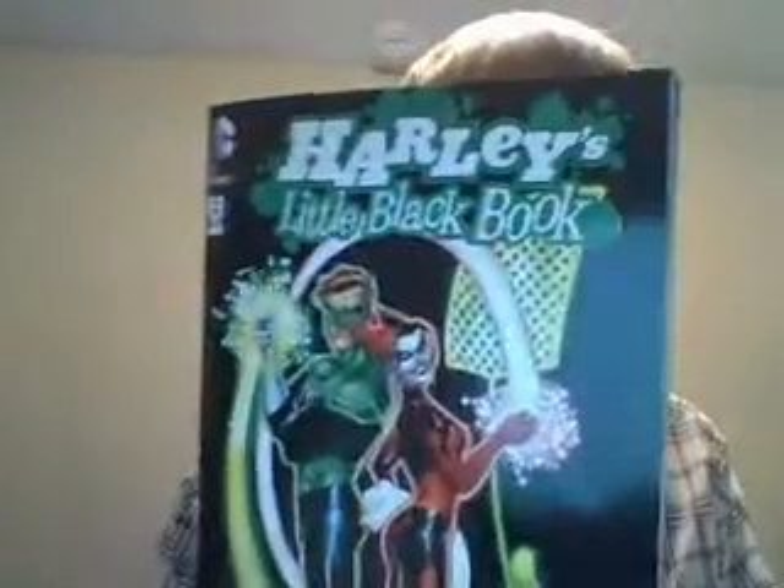First up, I picked up Harley's Little Black Book number two, featuring the Green Lantern. I'm going to review book number one, because it's phenomenal — featuring Wonder Woman. This is a great little book that always has a guest star every single month. Great artwork, great action, really dig it. Apparently, next month is going to be Zatanna, so that's going to be extremely exciting. I'm really pumped up about that.